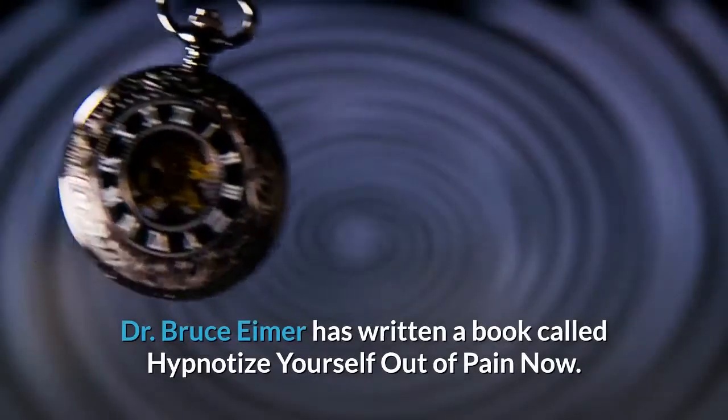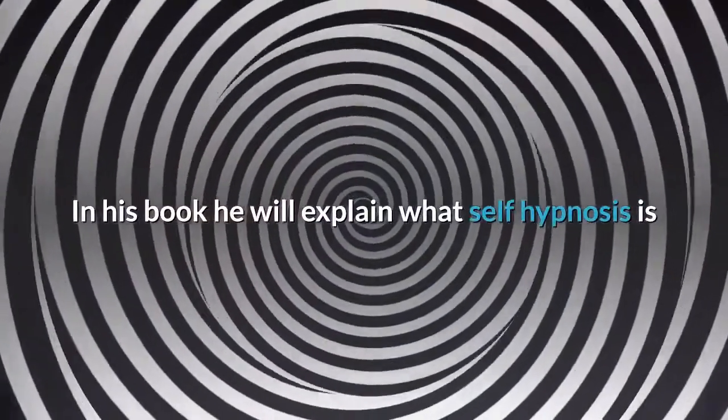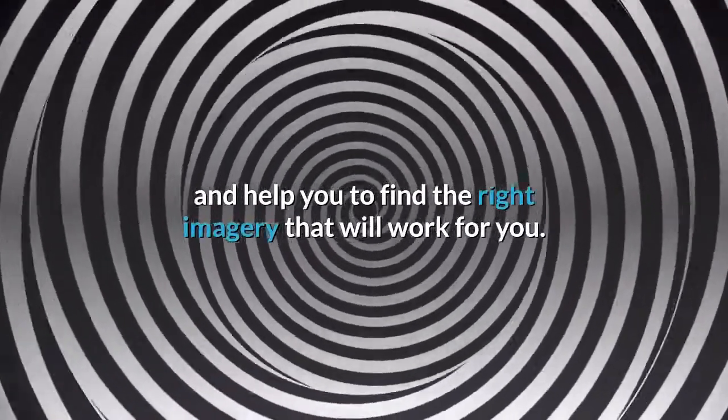Dr. Bruce Imer has written a book called Hypnotize Yourself Out of Pain Now. In his book he will explain what self-hypnosis is and help you to find the right imagery that will work for you.